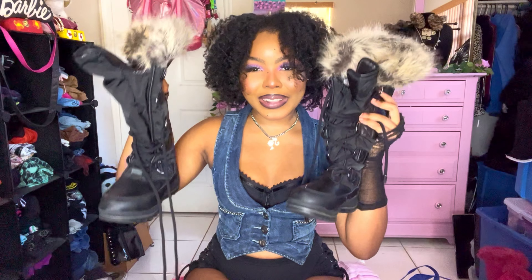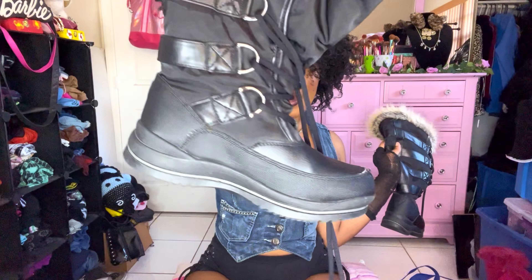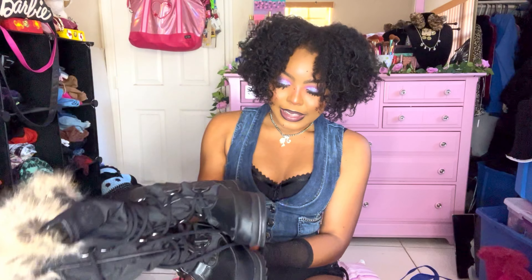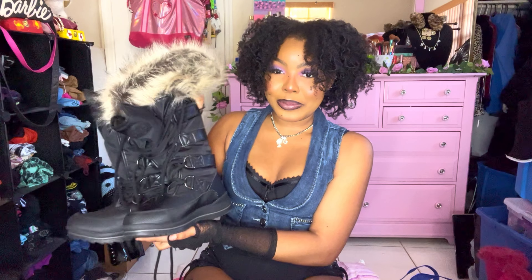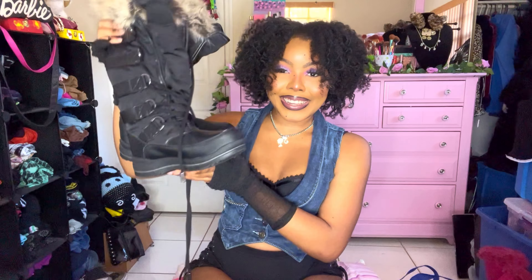We have these black Guess boots — are these not amazing? They're size 8, full fur black boots from Guess. And literally in the same store the same day, I found another pair of Guess boots.